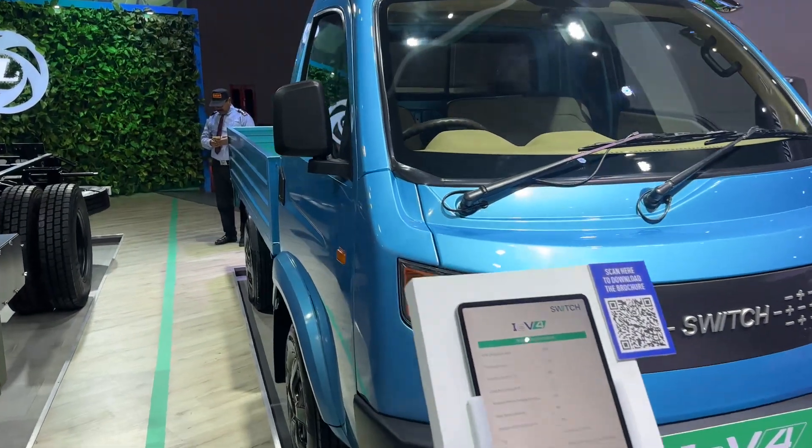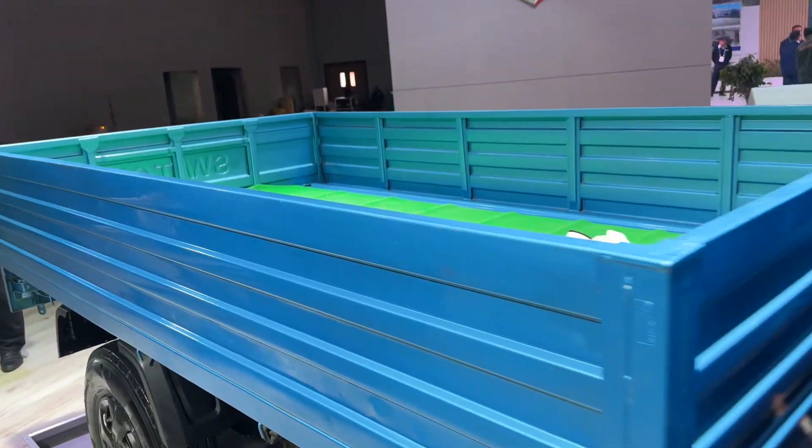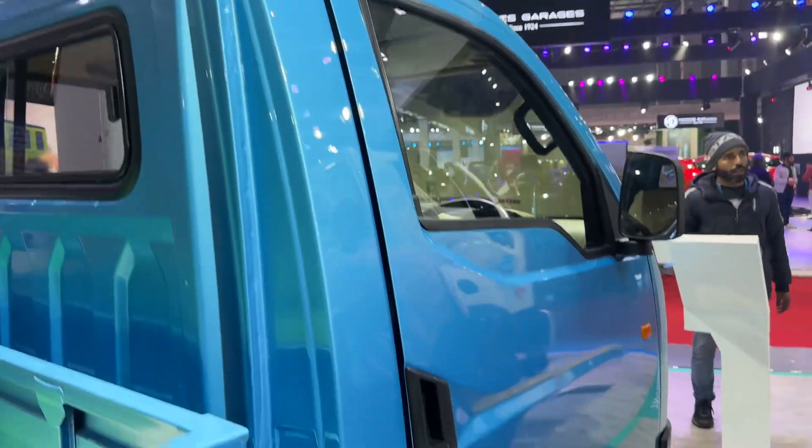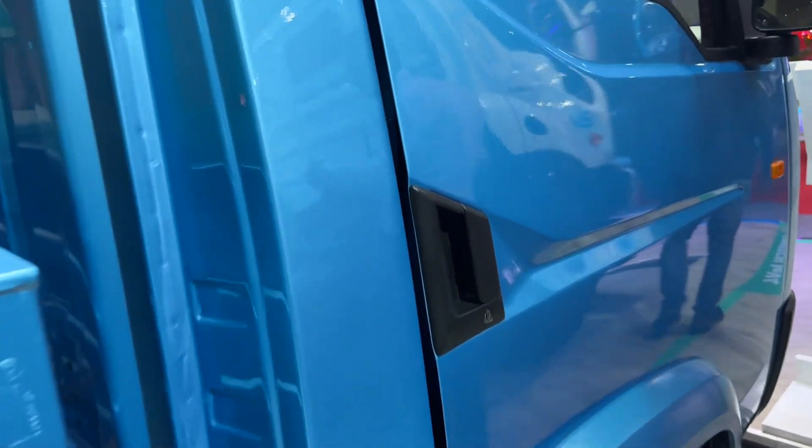So we're seeing electric technology not just in passenger vehicles but coming out in the segment of light commercial vehicles as well. The Switch IE V4 is a prime example of that.